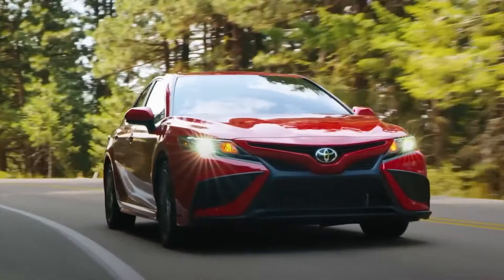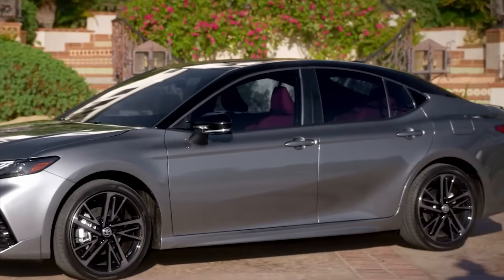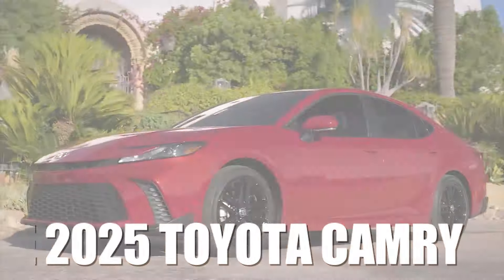In spite of relatively bleak times for sedans, the all-new Camry is expected to raise its game a notch or two as it's finally receiving a long overdue makeover. Stay with us to find out about the scope of stunning upgrades the 2025 Toyota Camry will bring to the table.